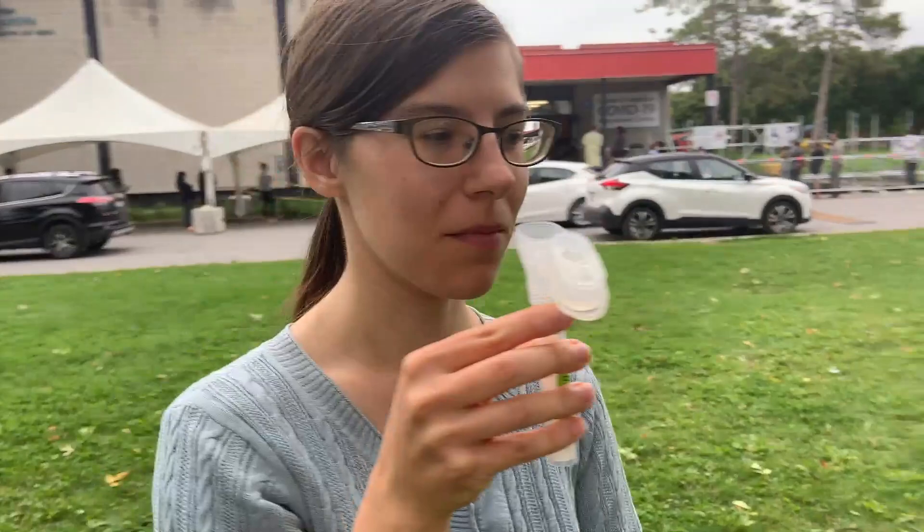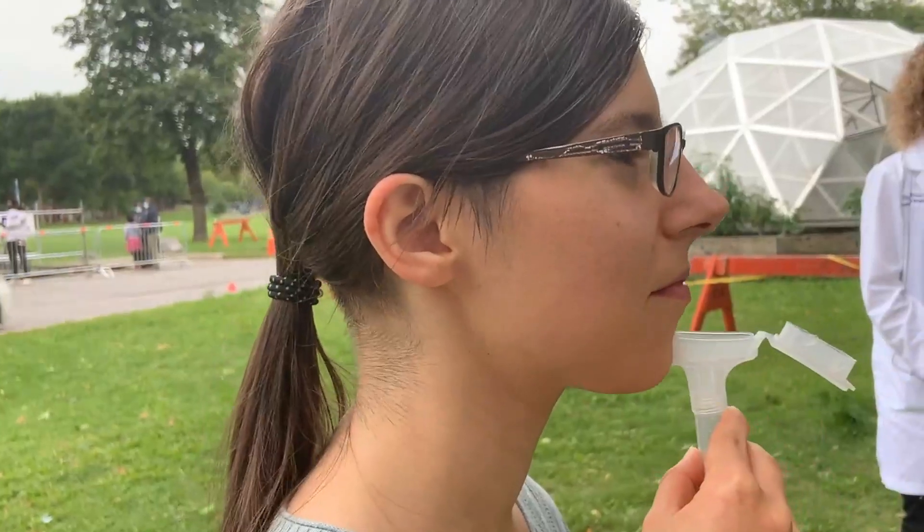So Amelia is going to demonstrate us doing a saliva test. So Amelia, come on in.